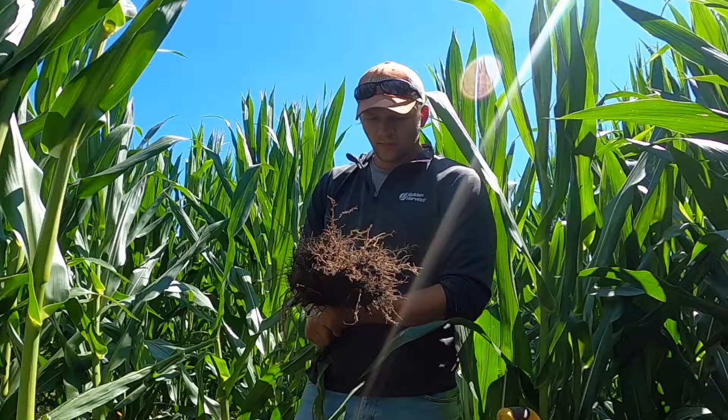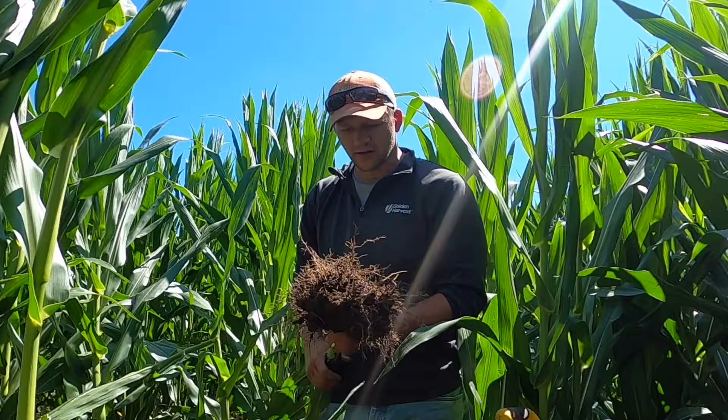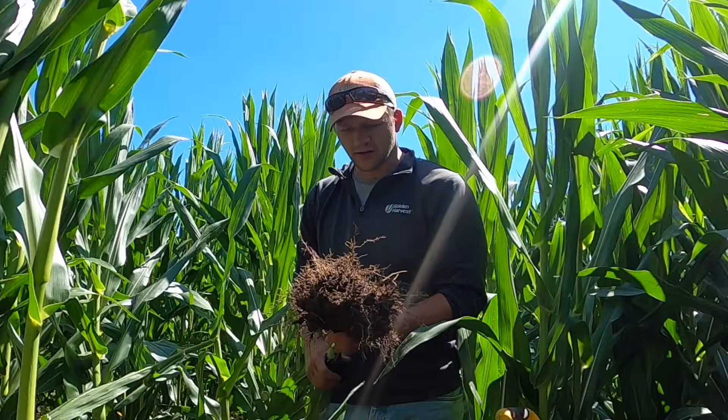One thing I would highly recommend: if you think you have a potential genetic issue, a corn rootworm issue, or any other issue with the root structure in your plants, reach out to a Golden Harvest seed advisor, sales rep, or agronomist to help you evaluate what's going on in your fields. With that, this is Andrew Roop signing off.